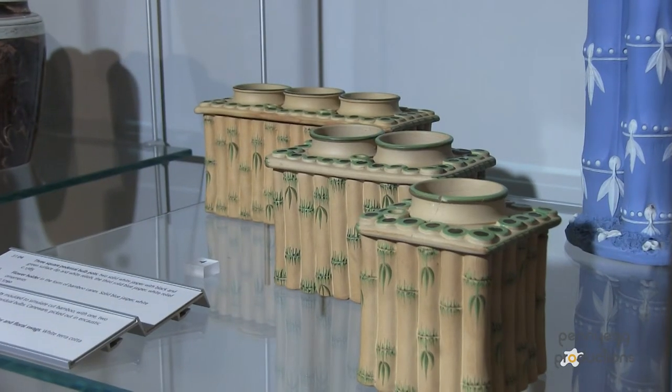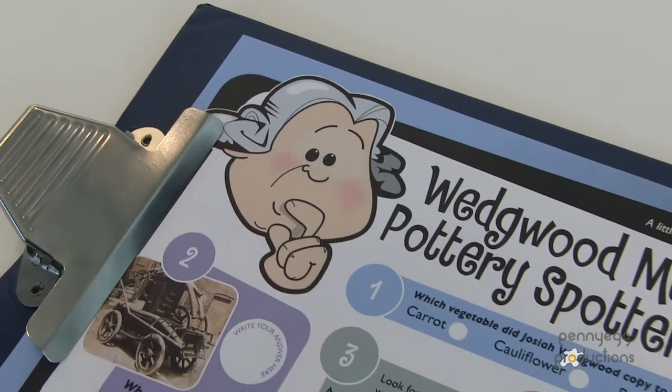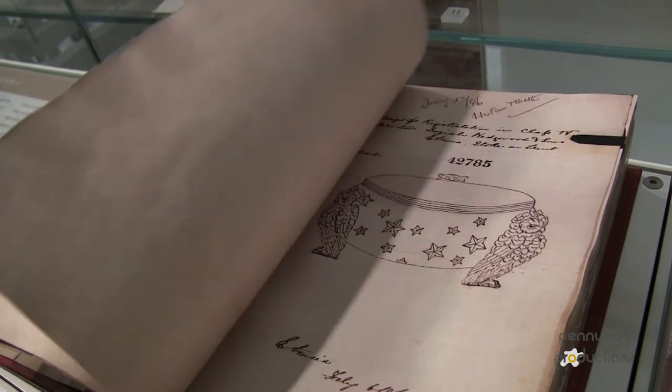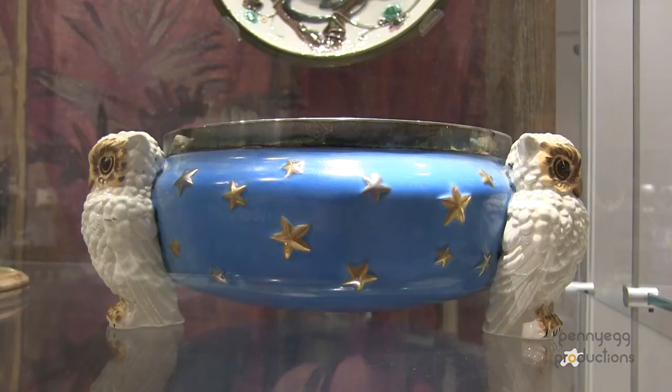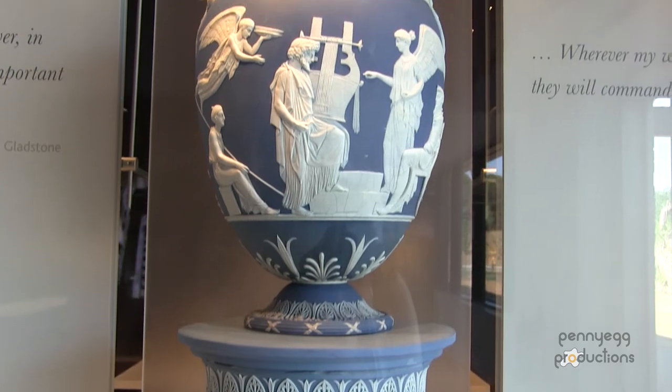My job is very fascinating because every day is different for me. One day I could have a school group of 30 children learning about Josiah Wedgwood, but then the next day I could be doing research and trying to link that towards the curriculum to encourage different learning themes when schools visit us here.